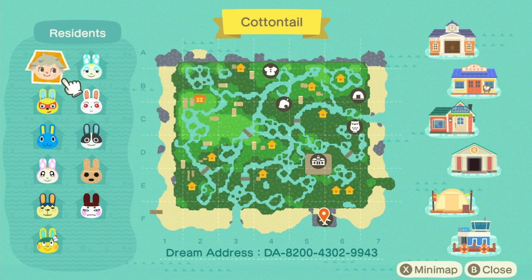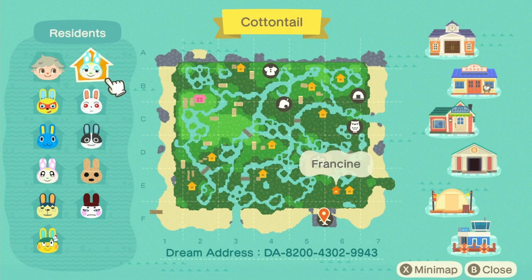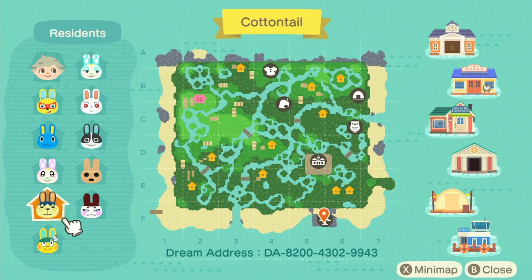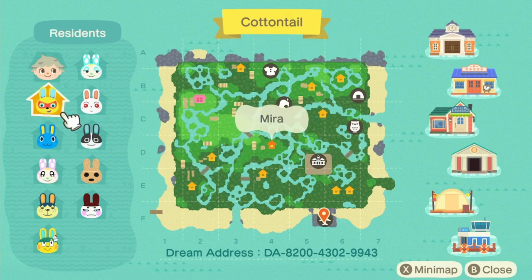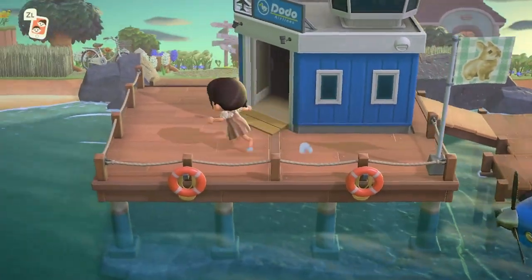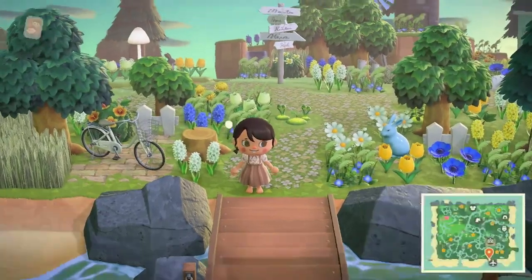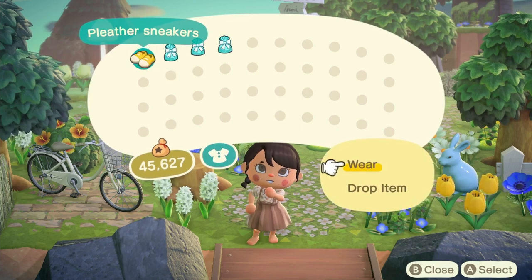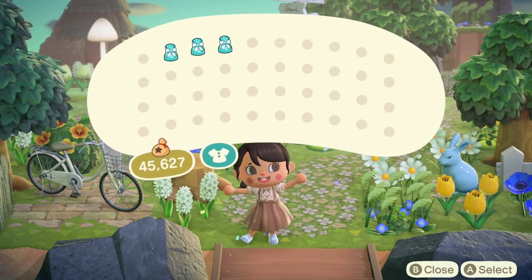The villagers are Kyran, Francine, Ruby, Dotty, Coco, Genji, Toby, Pippy, Chrissy, Hopkins, and Mira — all bunnies, very fitting for Cottontail! I love that it's set in early morning, one of my favorite times to play. Let's open up the gifts left out for us — some little stickers, cute!